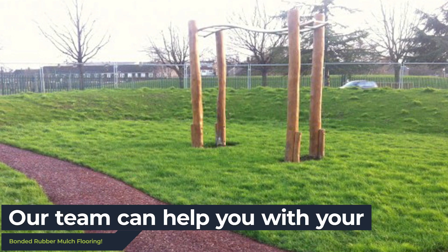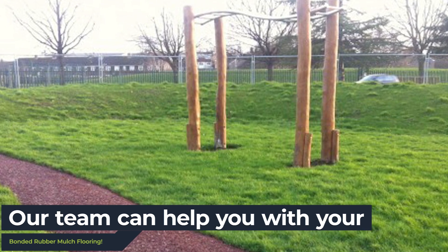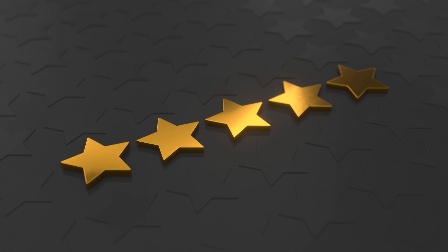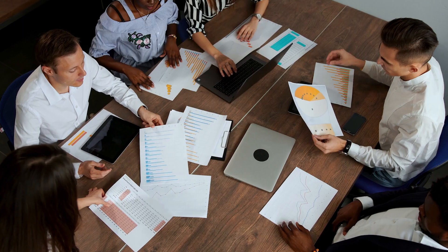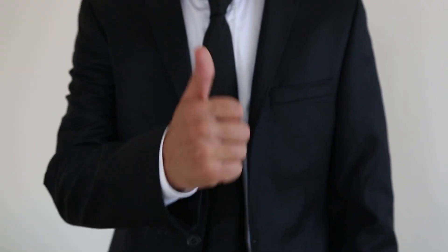Here at Rubber Play Bark, our experienced expert team offer a variety of rubber play bark flooring to suit your needs. With 5-star reviews and excellent testimonials from our customers, our dedicated team will provide you with the highest quality service possible — that's our guarantee.